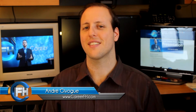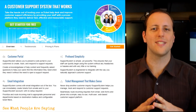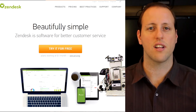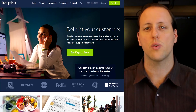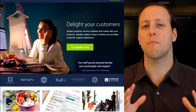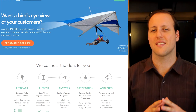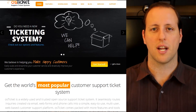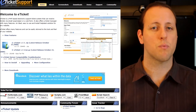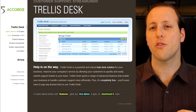Here are some paid helpdesk systems: supportsystem.com, which is the paid version of the open source OS Ticket; zendesk.com, which is very popular in the internet marketing crowd; kayako.com, used by many well-known mainstream companies; and uservoice.com, which is more than just a helpdesk — it's also a CRM, a customer relationship management software. Free open source options include osticket.com, eTicketSupport.com, OTRS.com, and Trellis by Accord5.com.